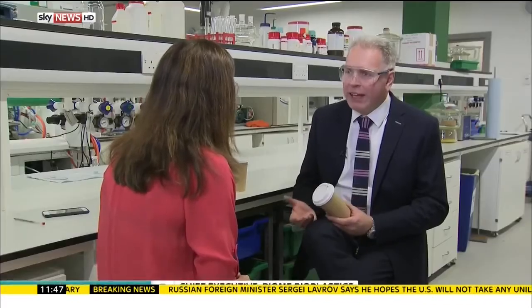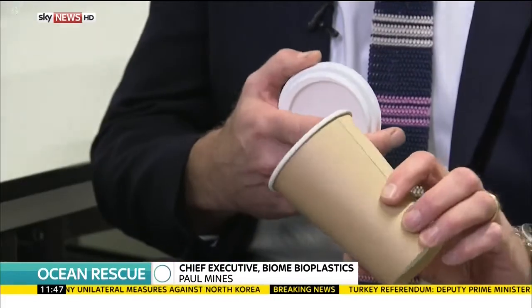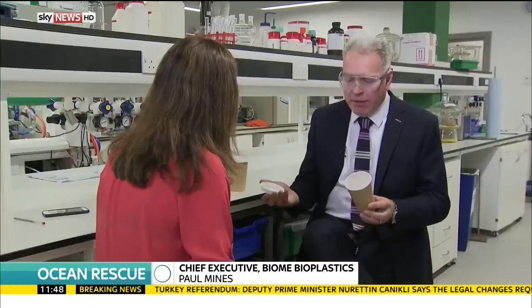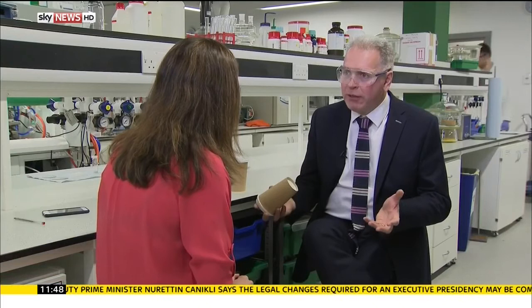So what we've got here is a world first. It's a bio-derived coffee cup and lid. The cup is made of a paper outer, a bioplastic inner, and the lid is made of a bioplastic taken from trees. Both items together can be put either into the paper waste stream or they can compost in the food waste stream.